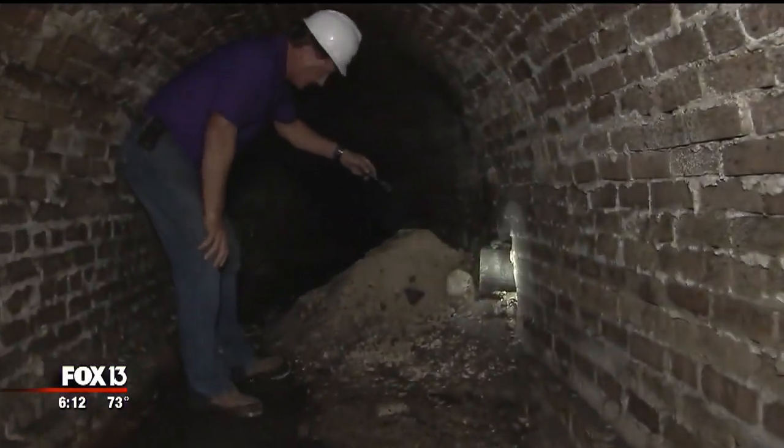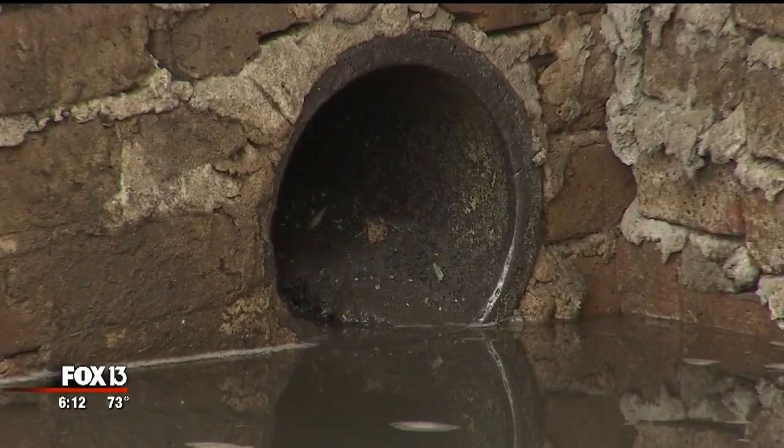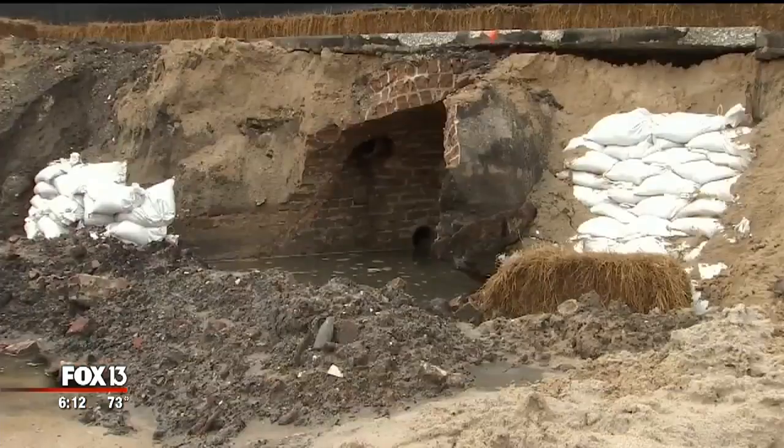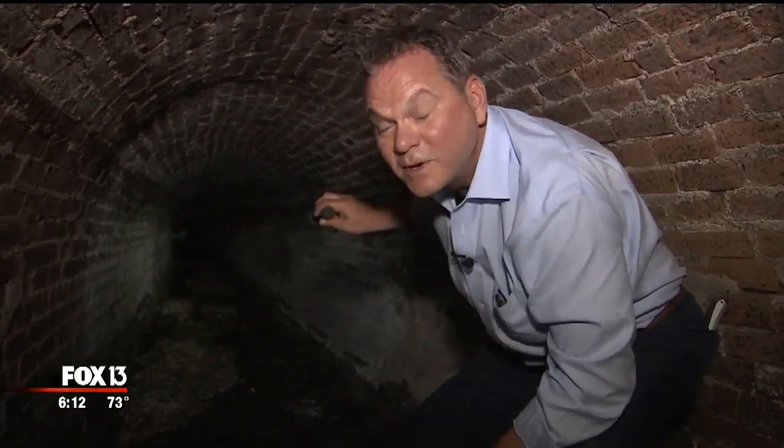You got the storm structure that's right here. Intersecting pipes show drainage was at least part of the purpose, but there's little doubt there are also passages. For safety, this is just about as far as the construction manager will let us go. We can see about 200 feet. Where the tunnel leads, we just don't know.